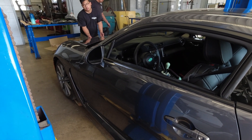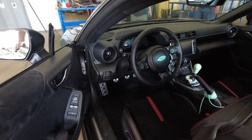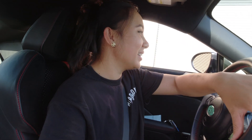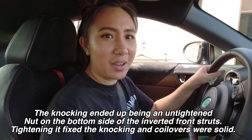Alright guys, I am driving my car lowered for the first time — I'm so stoked! Okay, a little nervous, going to be driving it out to the guys right now. This is an adjustment. I do hear some knocking and I wonder what that knocking sound is, but so far I'm so excited — I really want to drive my car.